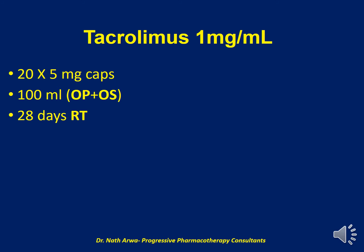The next product is Tacrolimus 1 mg per ml. For this one, we require 20 capsules of 5 mg Tacrolimus and a total of 100 ml of the vehicle, which in this case is a mix of OraPlus and OraSweet. After homogenizing, the final product is stable at room temperature for 28 days.